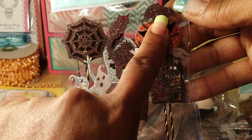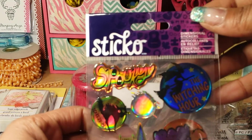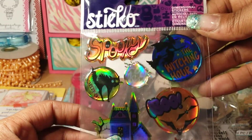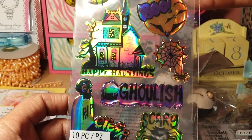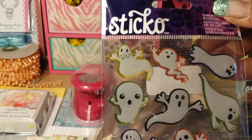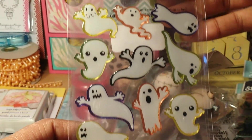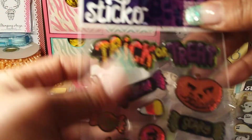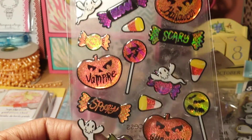I got these to go on baby girl's collection — they're dimensional stickers by Sticko and they're really holographic and pretty. Also these dimensional ghost stickers — she fell in love with these so I had to get them for her. And also these Sticko stickers, also Halloween themed — really pretty.